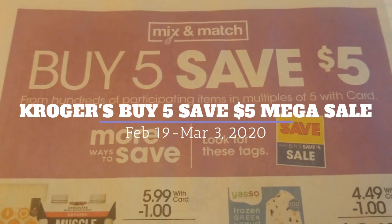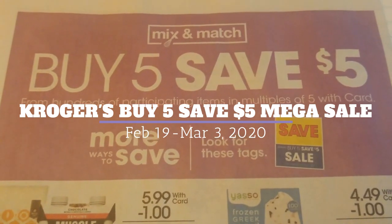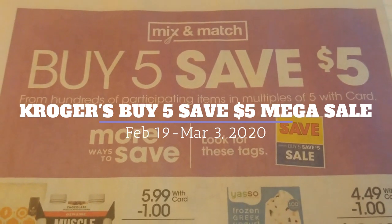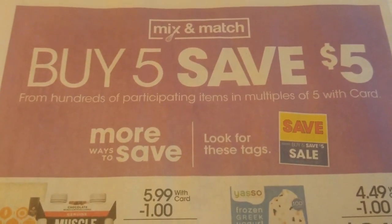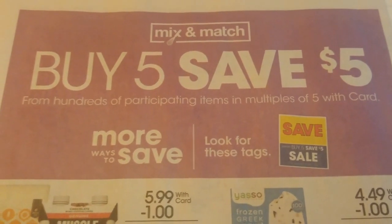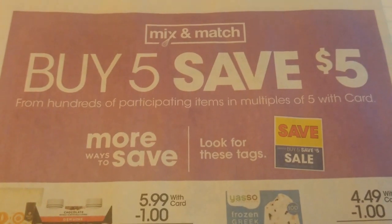It will be starting tomorrow, which is February 19th, and it will go for two weeks. You need to purchase five participating items — you don't have to purchase all the same items. You can mix and match and you get five dollars instantly off at checkout for every multiple of five. So here are some really sweet coupon deals.